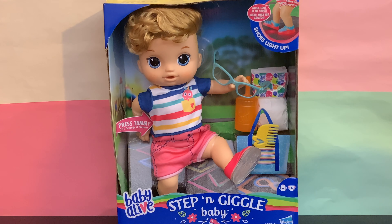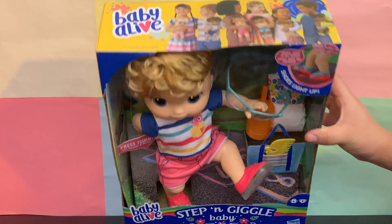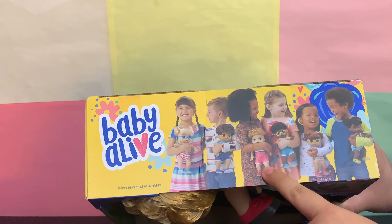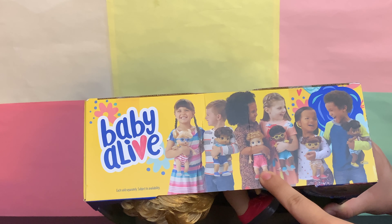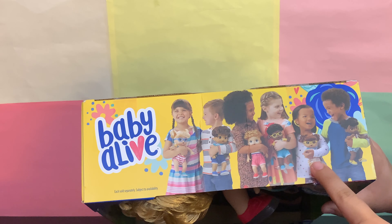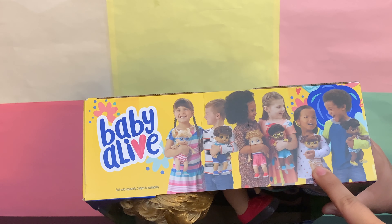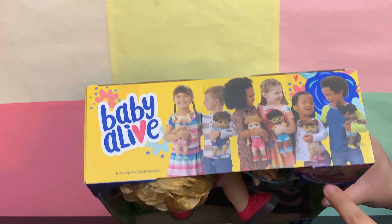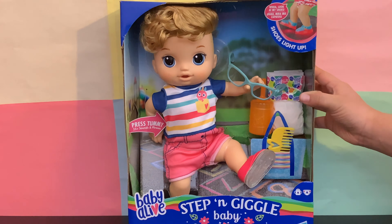Hi everyone, today we're unboxing the Baby Alive Stepping Giggle. He is one of the boys from this collection that recently came out. Here we have him in the middle, and we already unboxed the brunette baby girl from this collection, so if you haven't seen that video, the link is in the description below.